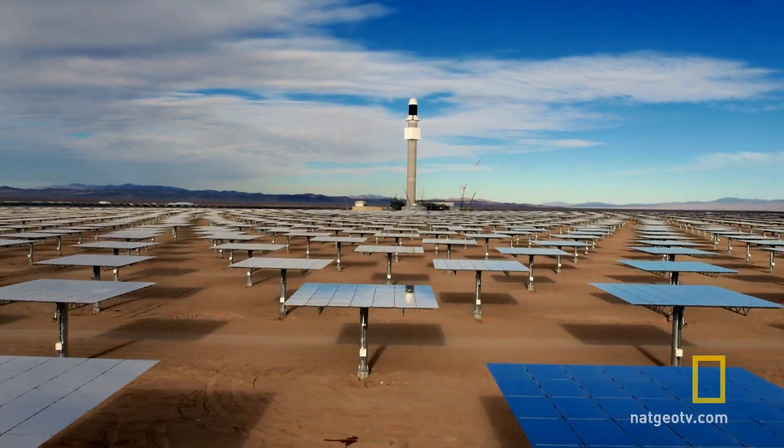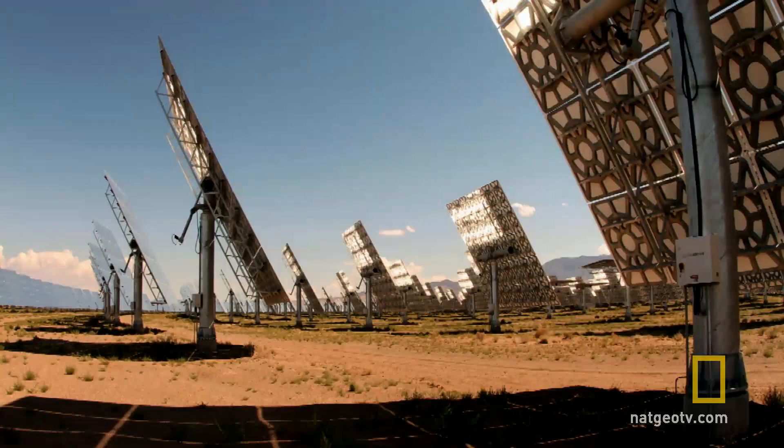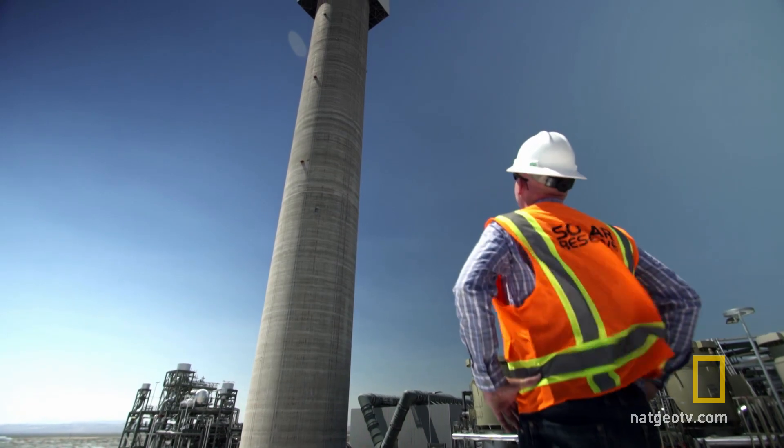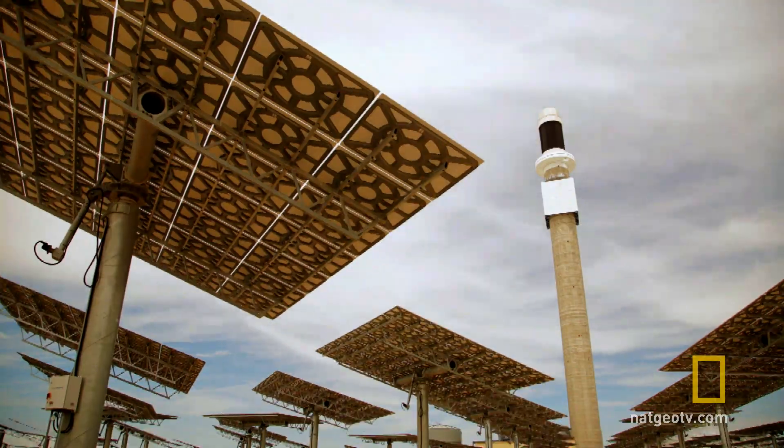We're just so close now, and you can see the goal line. It's a billion-dollar gamble, so as they prepare to turn the system on for the first time, they wonder — will it pay off?